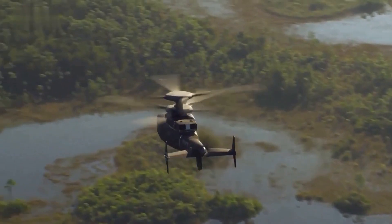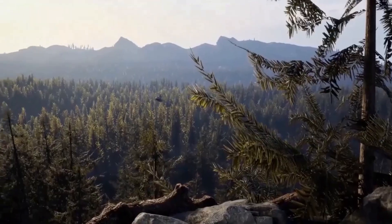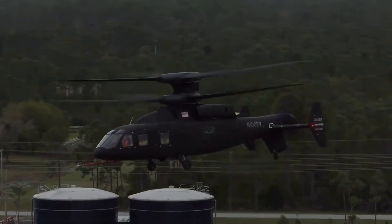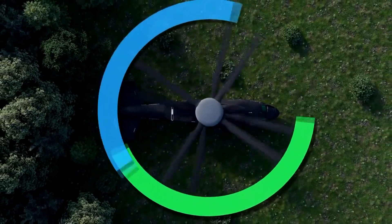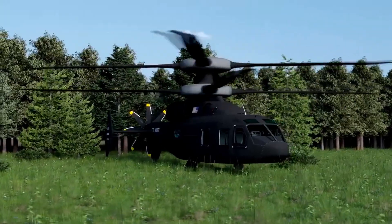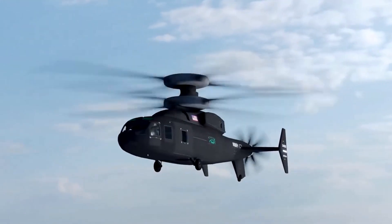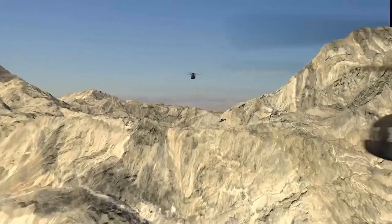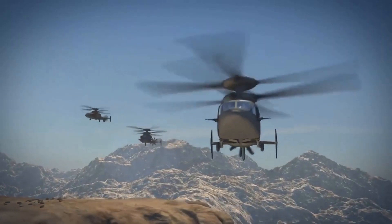The Sikorsky Boeing Defiant X is a next-generation rotorcraft that combines the speed and range of a fixed-wing aircraft with the maneuverability and versatility of a helicopter. The Defiant X features a coaxial rotor system, which consists of two counter-rotating rotor blades that spin in opposite directions, eliminating the need for a tail rotor. This design allows the Defiant X to achieve high speeds and agile maneuverability, while also reducing noise and increasing lift capacity.